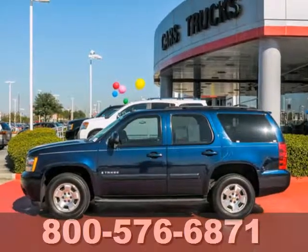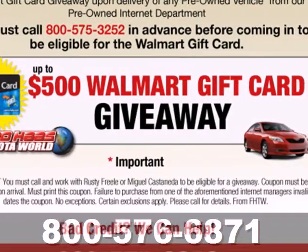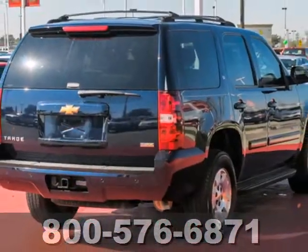Interior features include OnStar emergency SOS, dual zone air conditioning, and an 8-speaker stereo sound system with a CD player and MP3 decoder.